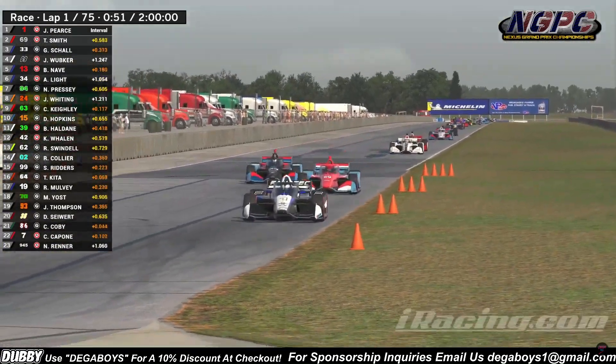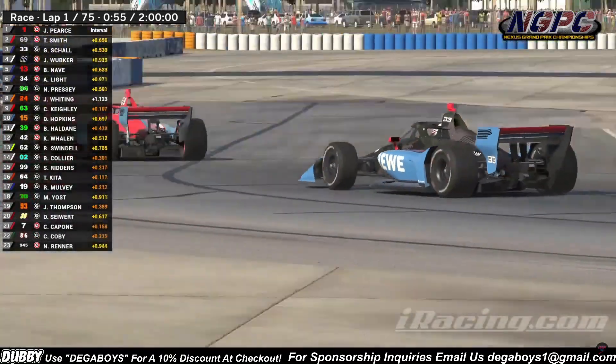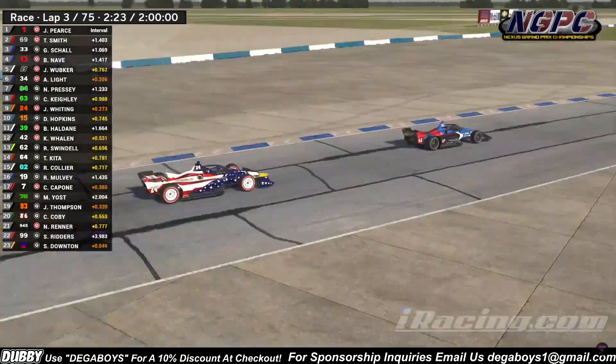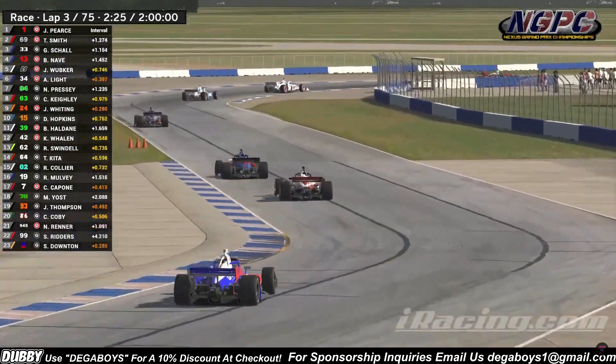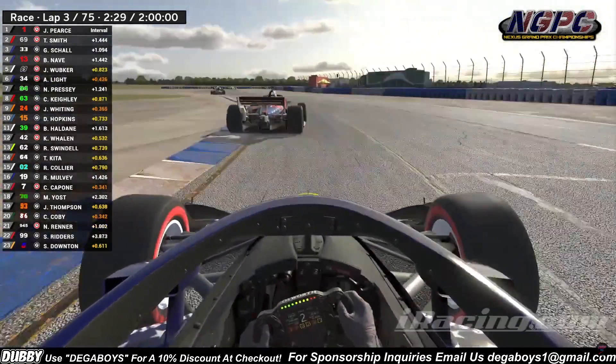James Pierce continues to lead as we see a little battle here. Gregory Shaw looking to the inside of Travis Smith going through turns 8 and 9. Whiting still all over the rear of Cameron Keeley, trying to follow him through the dogleg down into turn 5 to start the LaMaze section of this racetrack.